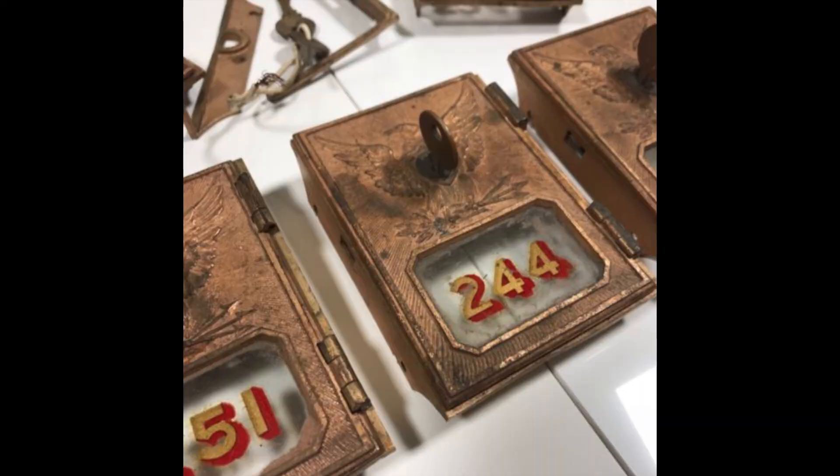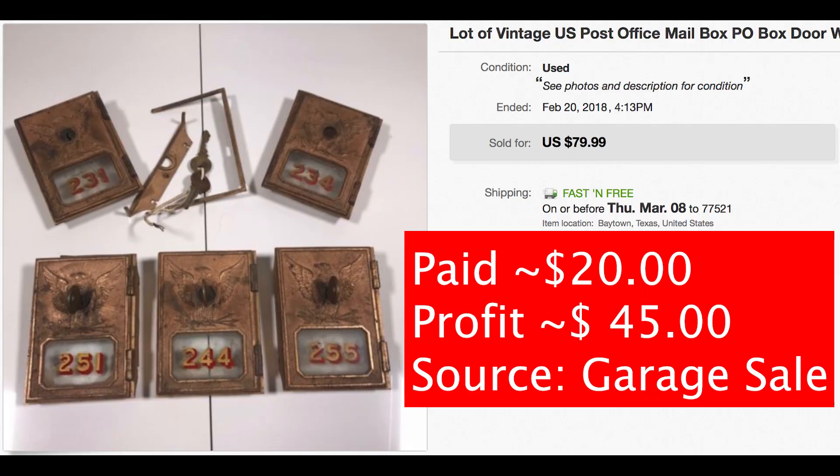Another item I talked about on my Instagram were these old post office box covers — they were at a garage sale. I picked up the entire box for $20.00 and sold them on eBay within a day for $80.00 — I probably could have gotten more. The fees were about $15.00, so I profited around $45 to $50 on those.